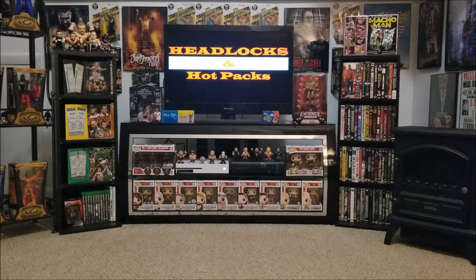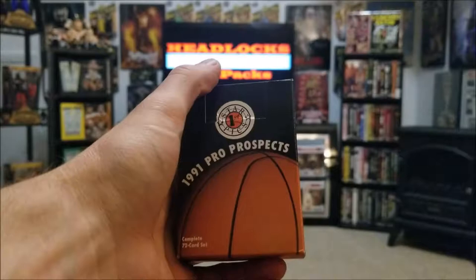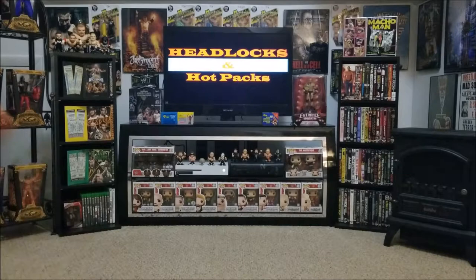Welcome back to the wrestling room for another episode of Headlocks and Hot Packs. Today we're taking a look at some basketball cards — a couple of eBay purchases — including the 1991 Starpix Pro Prospects complete 72-card set.